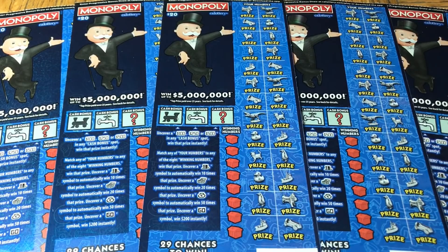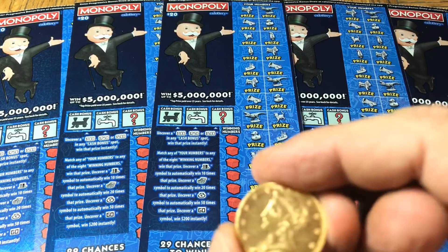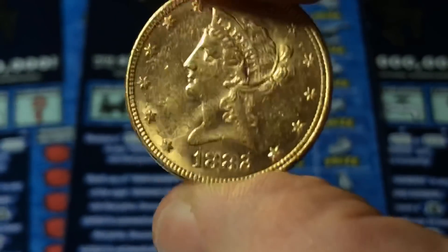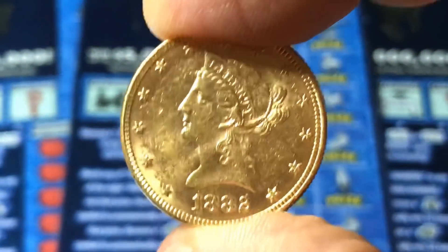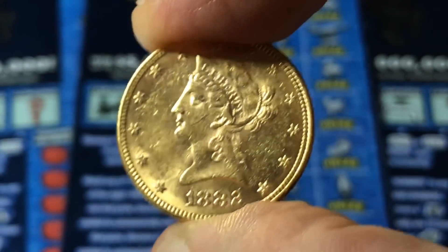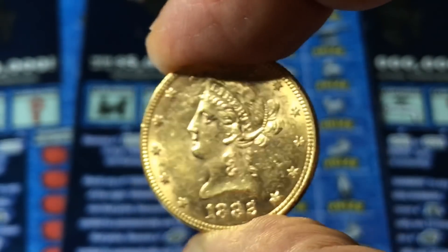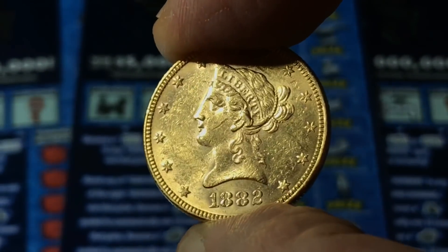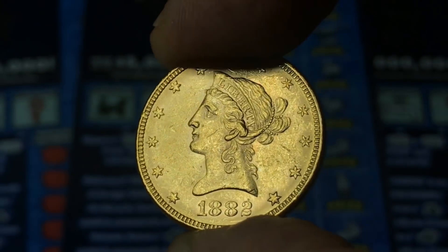We came across them — five $20 tickets. They've been pretty scarce. But before we get to those, coin of the moment coming into view. Bring it in slowly and surely, get it in focus. This is a gold Coronet Head $10 gold coin — Lady Liberty with a coronet upon her head, 1882, so that is 138 years old.